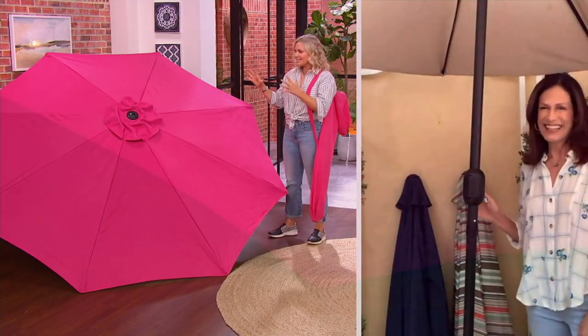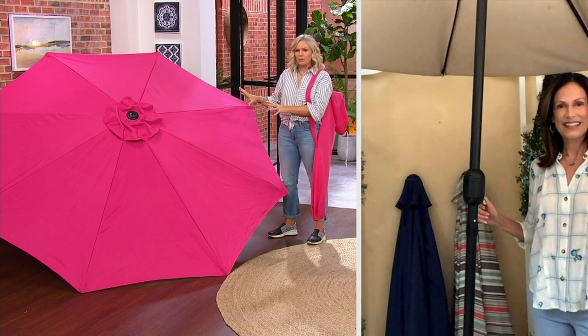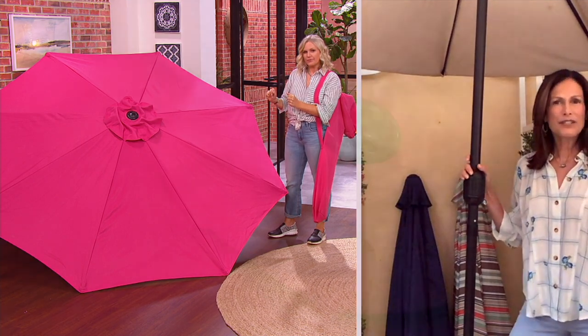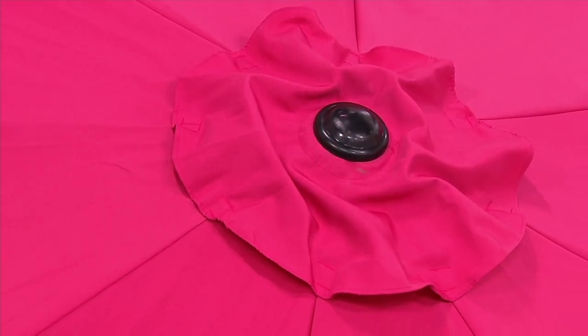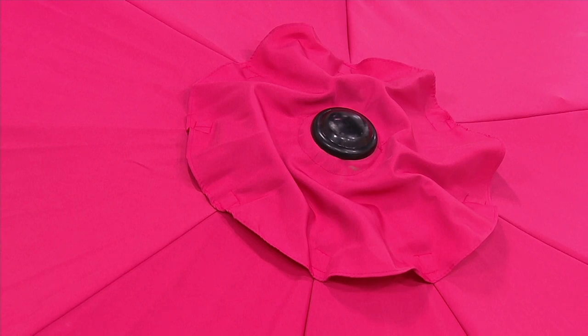Speaking of color — this red one looks more like a pinky red, leaning towards fuchsia. It makes me think of St. Barts. When you go to a resort, they have color themes. Grab a couple because if you have a table for six to eight people but ten or twelve guests, you need another shaded spot. You can put two to four chairs under an extra umbrella. It's perfect for parties and having people over.